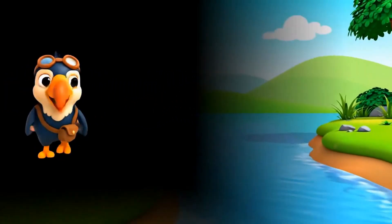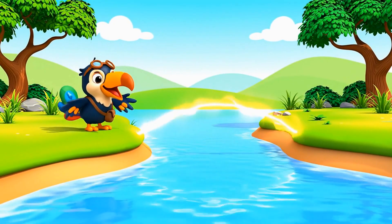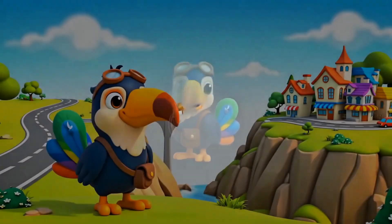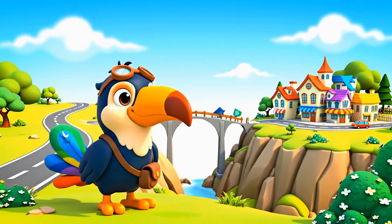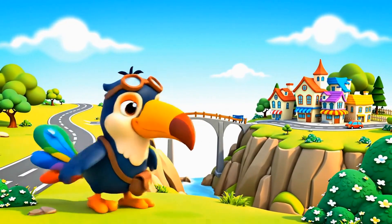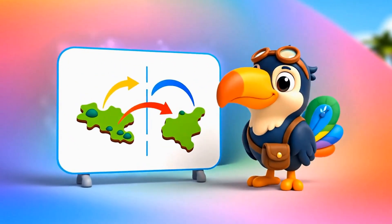A bridge is a special structure built to span physical obstacles like water, valleys, or roads, providing passage over the obstacle. Think of it like a super long arm reaching across to help us get to the other side.